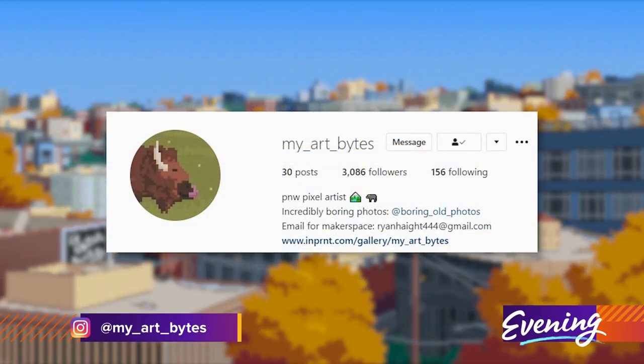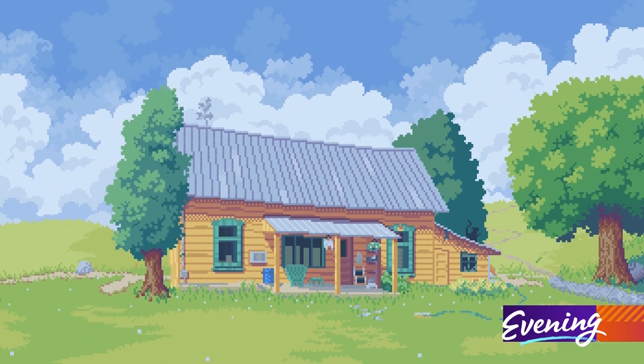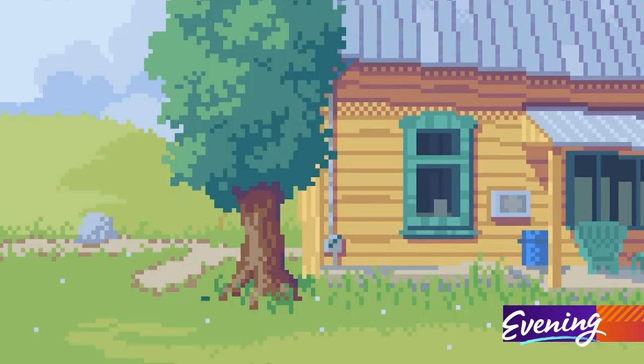You can find his art on his Instagram, myartbytes. Almost every image moves, and the animation is an important element — each piece of art is a gif.